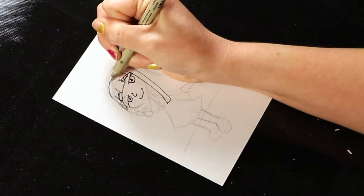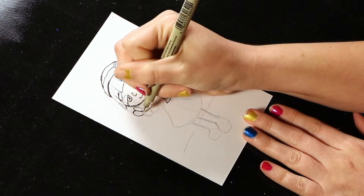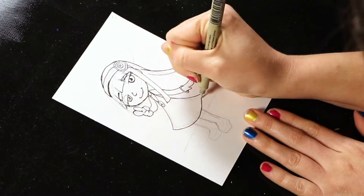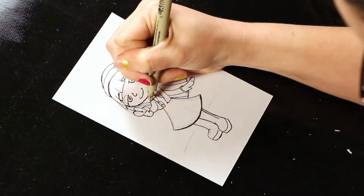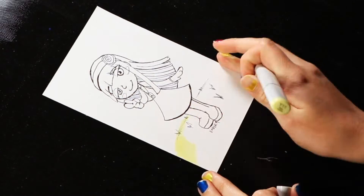So I quickly outlined it with pencil and now I am going in with an ink pen and tracing it, making it pop. Getting some extra little thin lines on the hair and some grass. Signed my name and erased the pencil.